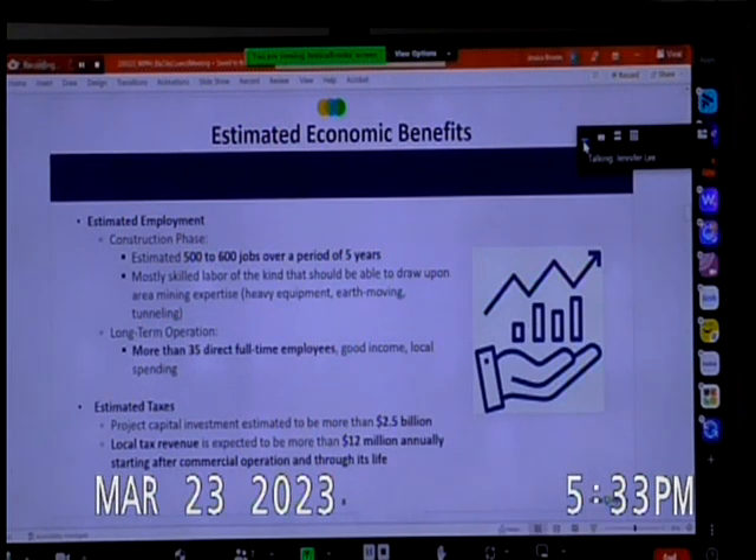Long-term, the operation will employ more than 35 direct full-time employees with good income and local spending. The estimated taxes on the project capital investment are more than $2.5 billion. Local tax revenue is expected to be more than $12 billion annually. That figure is after tax payments are applied as they currently exist — that's the estimate for the property tax analysis.